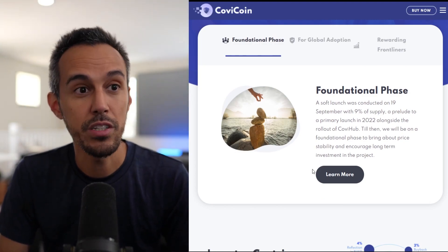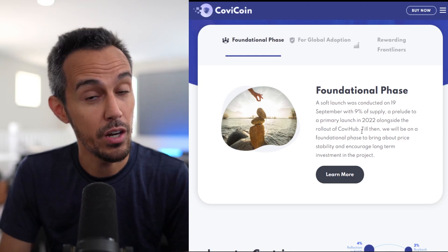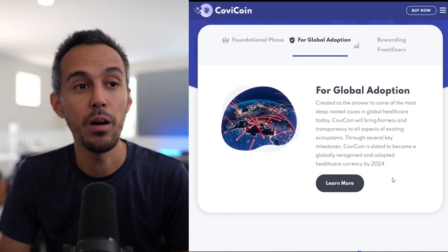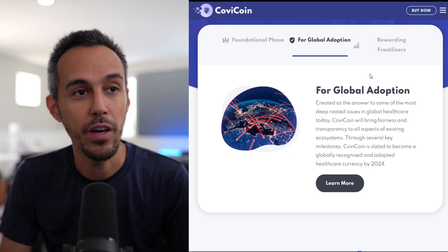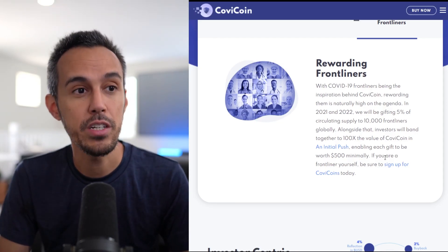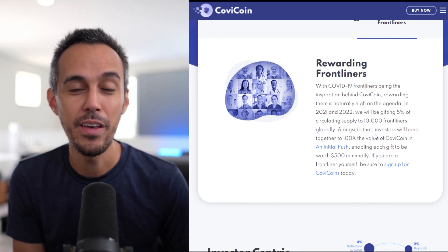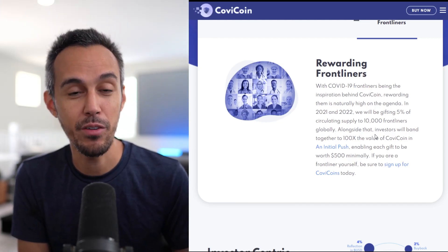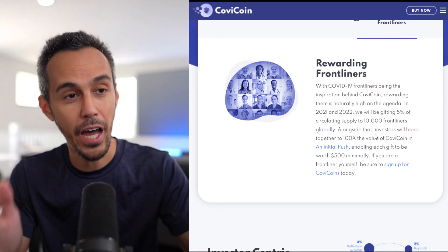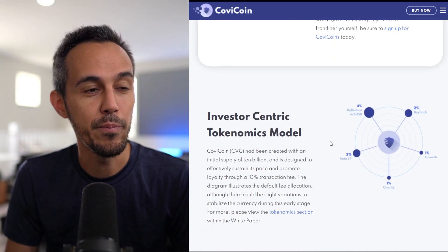In the foundational phase, a soft launch was conducted on September 19th with 9% of supply, leading to a primary launch alongside the rollout of CovHub. There will be a financial phase to bring price stability and encourage long-term investment. In 2021-22, they'll be gifting 5% of the circulating supply to 10,000 frontliners globally. The frontline workers are the ones out there every day making a difference, so anything that supports them is great.